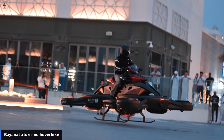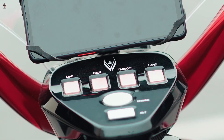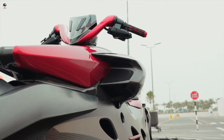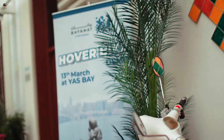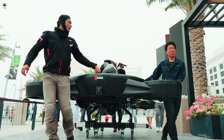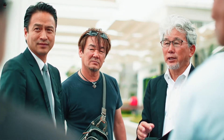Bionet Sturismo Hover Bike. UAE-based Bionet has unveiled a flying motorbike designed for use in search and rescue operations. It is called the Sturismo Hover Bike. The body of the Sturismo Hover Bike is made of carbon fiber, which is used in the aviation and space industries.